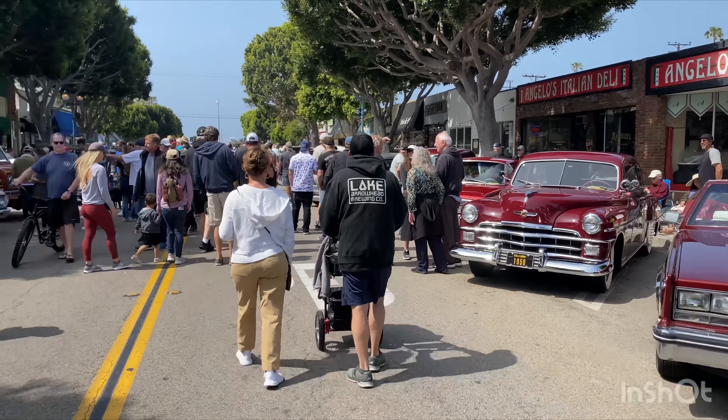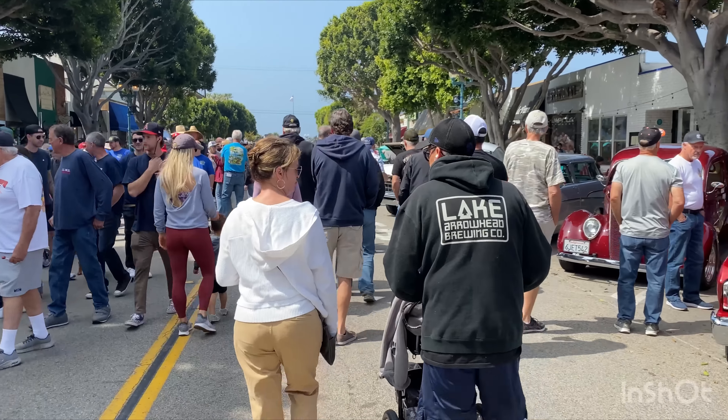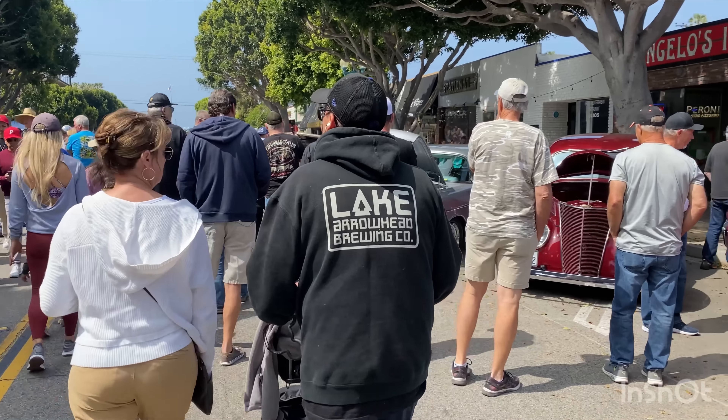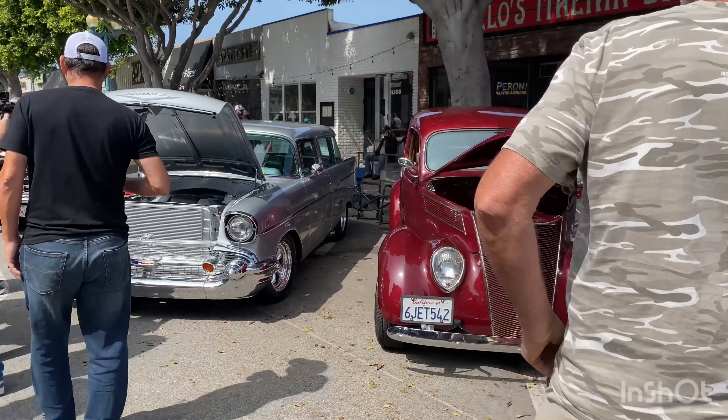Hey good morning guys, it's Patrick here at PCTV walking the show here at Seal Beach. It is absolutely packed to the walls. Got a long day ahead trying to get as much in as I can for you, but it's gonna be really tricky to shoot. Let's just keep on walking and try to get close to the cars.